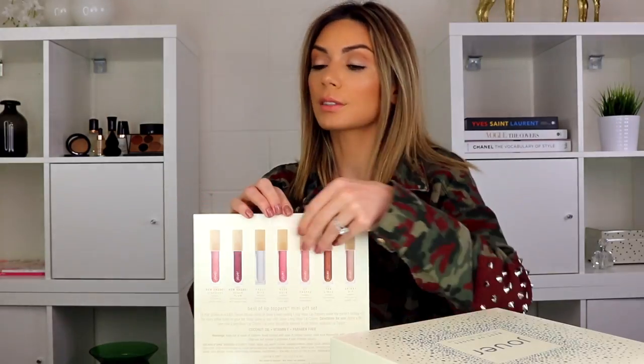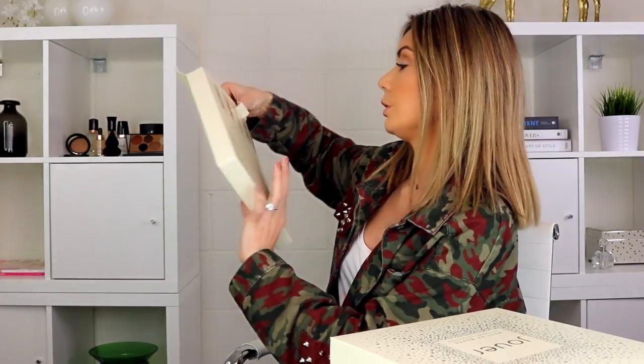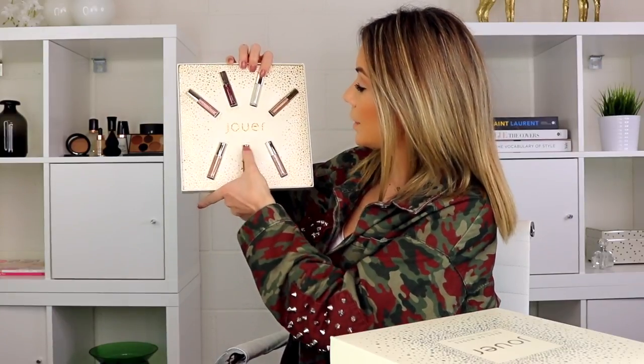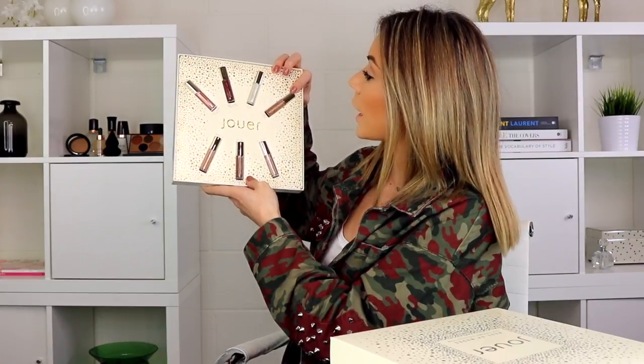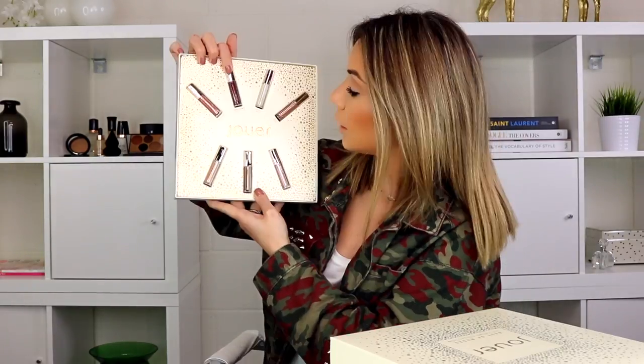I think it's great that they're separating them, because not everybody likes metallics or nudes or brights. And if they are a makeup artist or someone who likes playing with makeup, a mixed set is great because they get a little bit of everything. Here we have the Best of Lip Toppers — two new shades, Stardust and Sugar Plum, and then the rest are originals: Skinny Dip, Tan Line, Saint Tropez, Rose Gold, and Frostbite. That is so pretty — I might give these away.